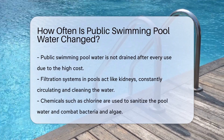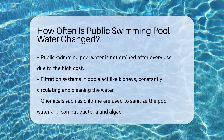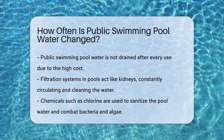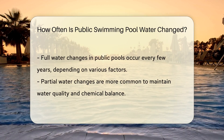Unlike your bathtub, pool water isn't drained after every use — that'd be quite the water bill. Public pools have a secret weapon: filtration systems. These systems work tirelessly, circulating and cleaning water. They're like the kidneys of the pool world, constantly purifying.